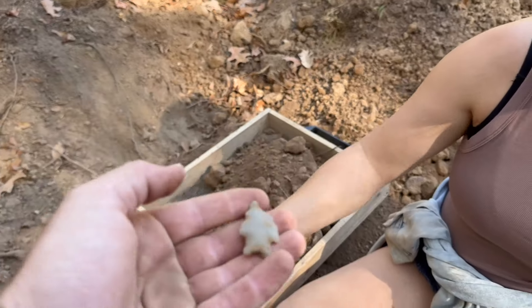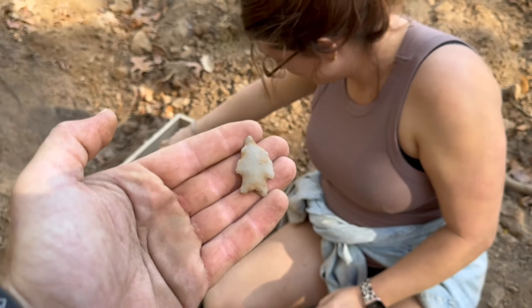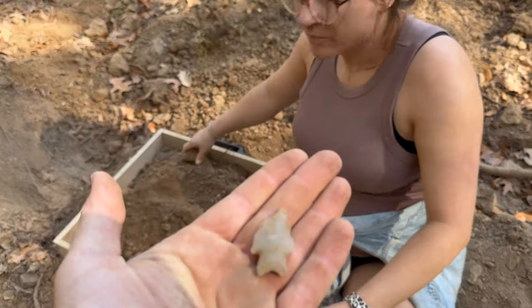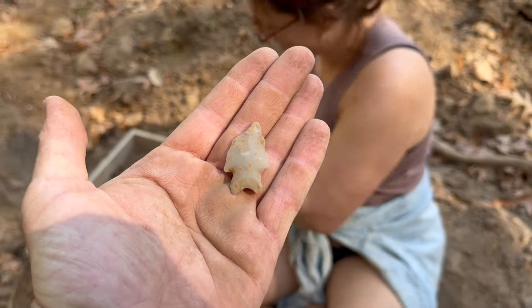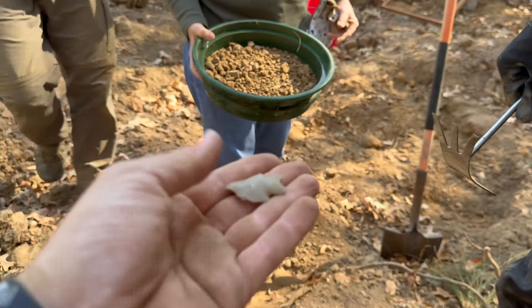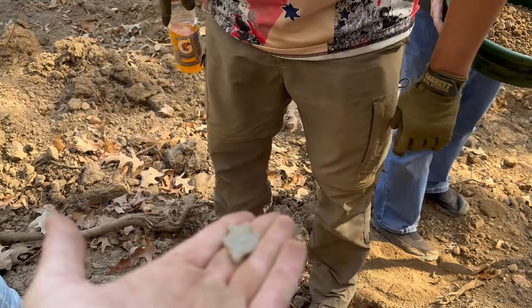The tip is gone on this one, but look at that — she just got a nice one. Wow, that would have been pretty. I really wish that would have been a whole one for you. Yeah, look at that little thing — that's cool. That's a good one. Super nice tip.